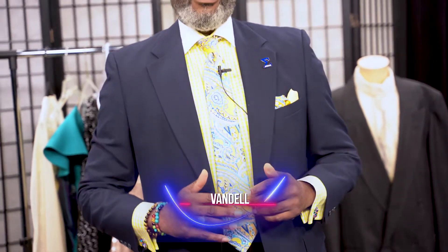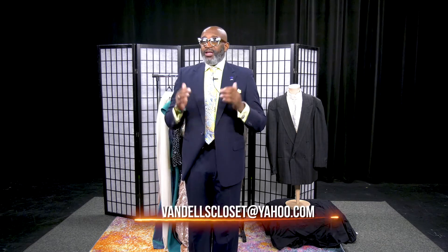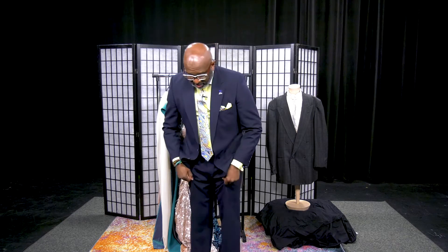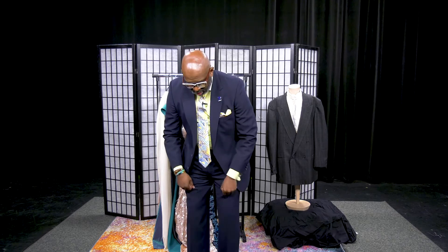Now when you get your suit, men, please have the suit fitted. Your pants are not meant to sag. If your father, uncle, or grandfather taught you, your pants should sit right on your waist. And when you go to your tailor, make sure you bring your dress shoe with you, so that way — as I covered in my last show — your pants can sit right on top of your shoe.